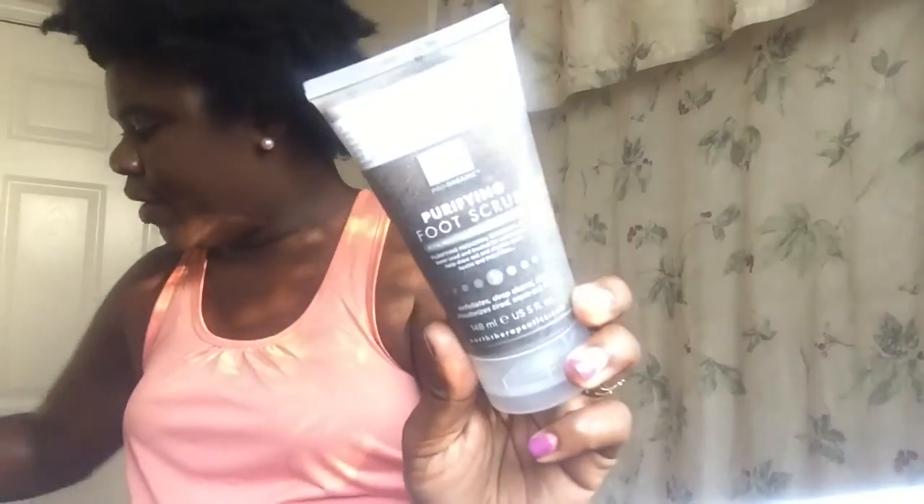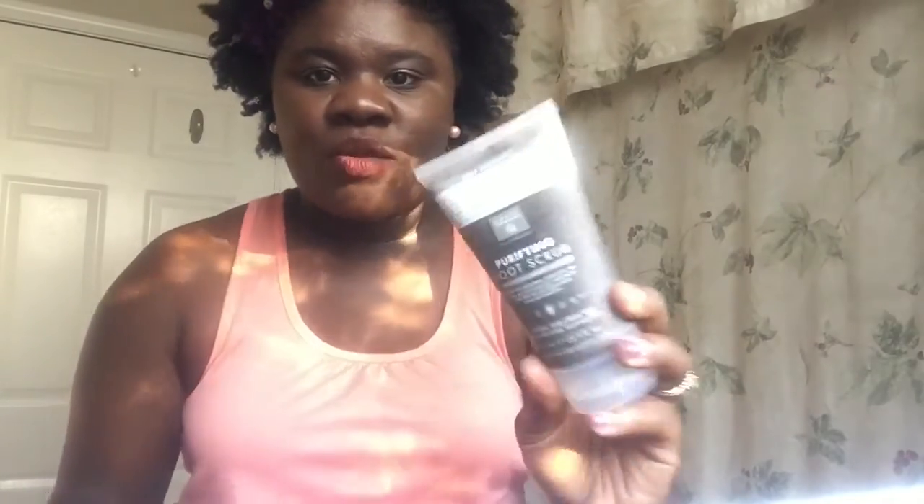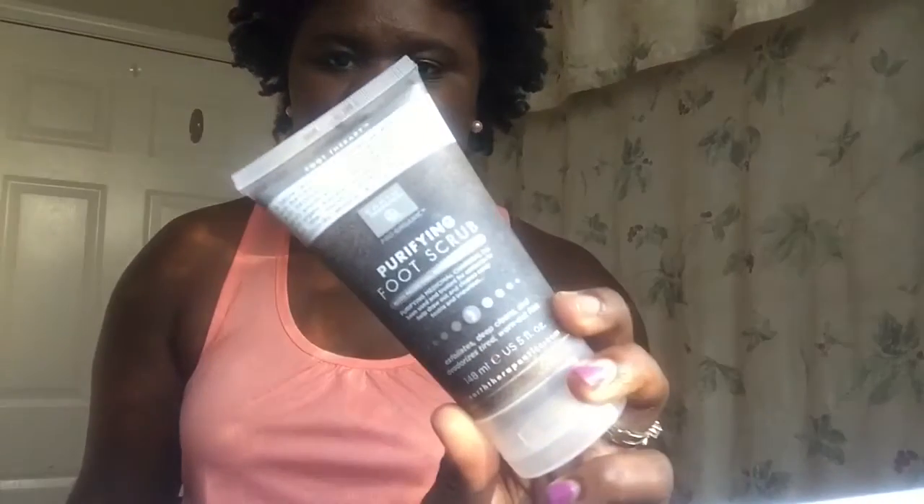And then I got a foot scrub just because the season has changed, so I know my feet are going to be getting dry. So I just went ahead and got this Purifying Foot Scrub with medicinal bamboo charcoal. Got that.